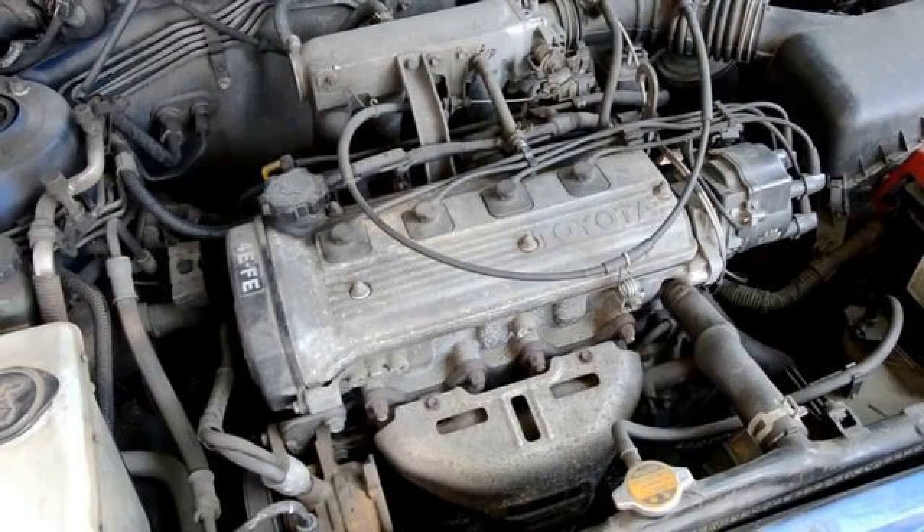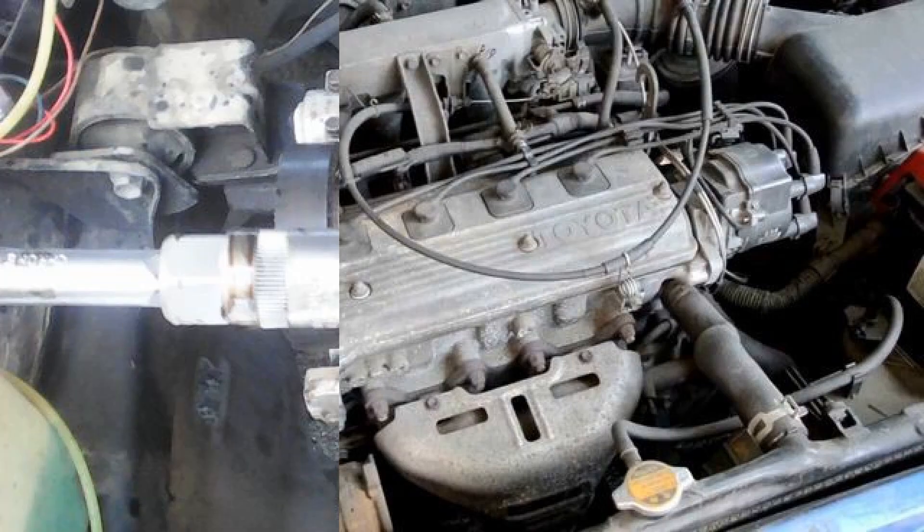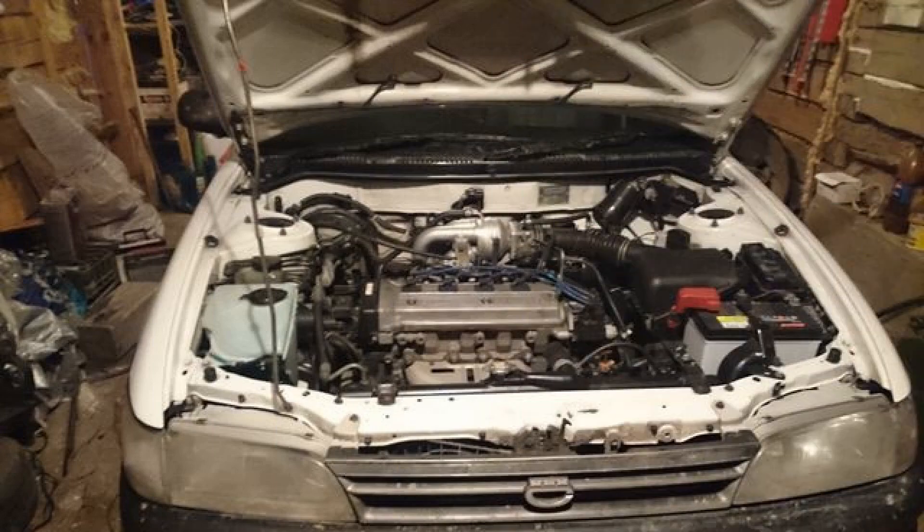Displacement is 1,331 cubic centimetres. Injection: carburetor on first generation; injector on second and subsequent generations. Power: 55 to 99 horsepower. Cylinder diameter: 74mm. Number of cylinders: 4. Number of valves: 16. Fuel consumption: 6.5 litres per 100 kilometres in mixed mode. Engine oil: 5W-40 or 10W-40. Resource: 150,000-plus kilometres.